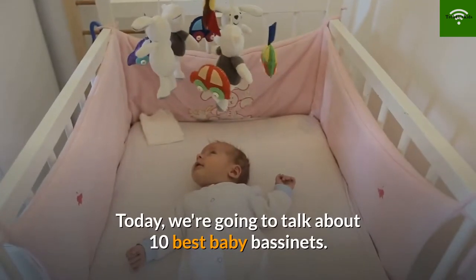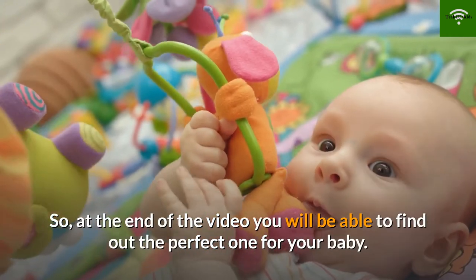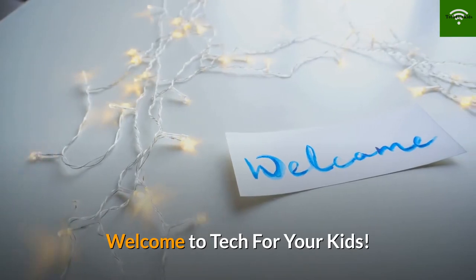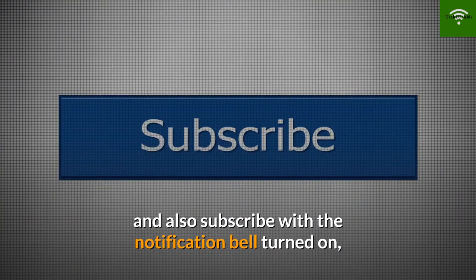Hey guys, today we're going to talk about the 10 best baby bassinets, so at the end of the video you will be able to find out the perfect one for your baby. Welcome to Tech For Your Kids. Before we get started, please make sure you watch the video until the end and also subscribe with the notification bell turned on so you can get notified anytime we upload a new video.